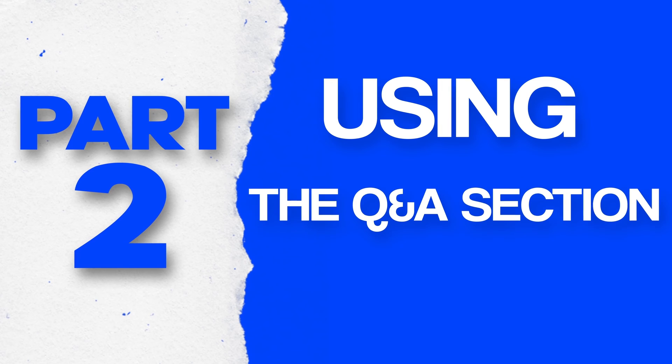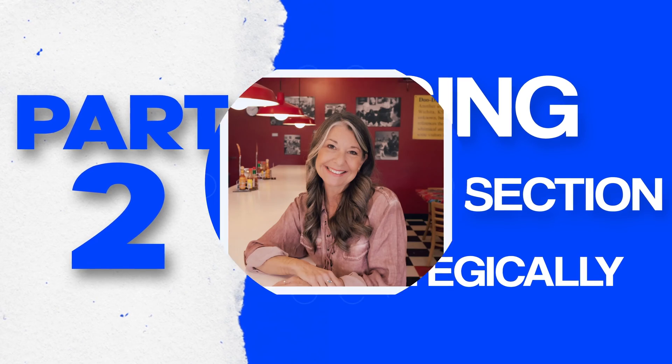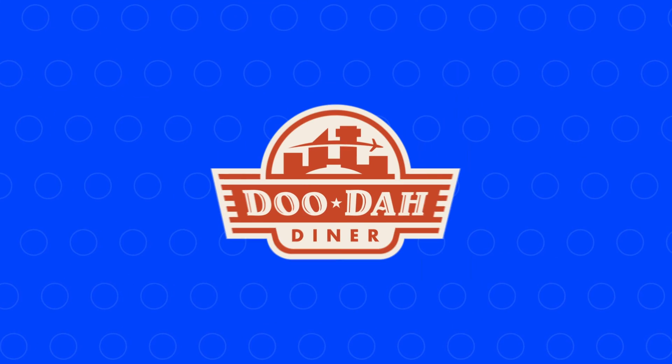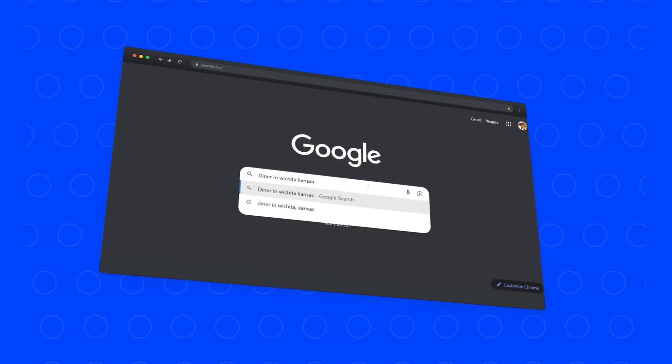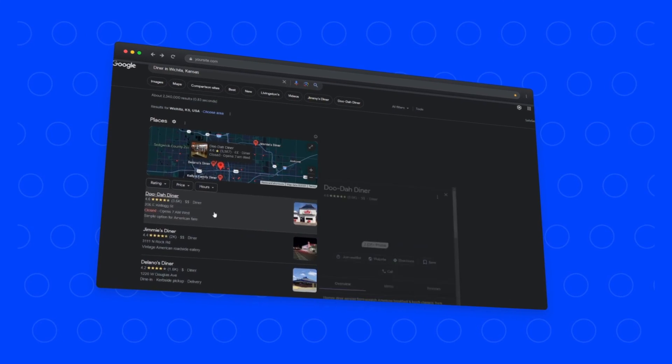Number two is using the Q&A section strategically. My friend Timree, the owner of Doodah Diner, uses this feature to massively increase her sales. When you Google "diner in Wichita, Kansas," her restaurant shows up at the very top, and her activity on the Q&A section is a huge part of why she does.